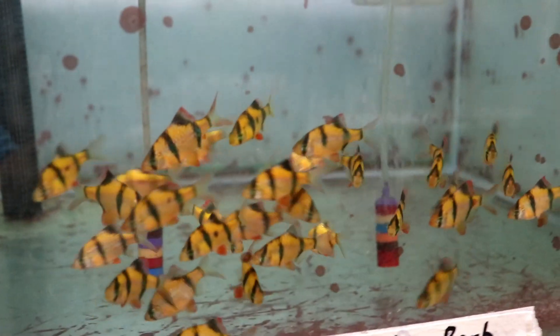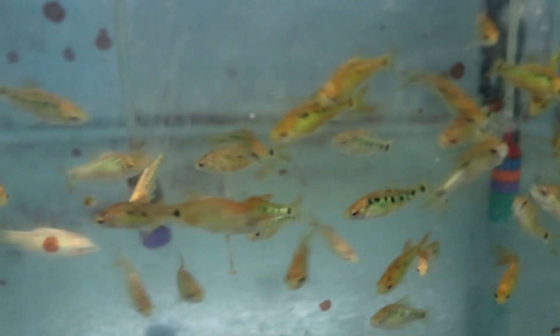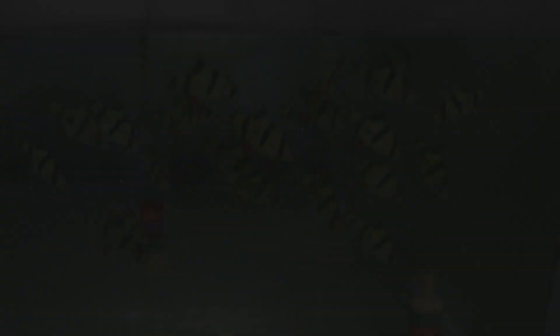We're back to the glow stuff again. Here's some orange glow tigers, here's some regular gold barbs, here's some smaller cherry barbs — some of them don't quite have that striking color yet. Here's some green glow barbs. The barbs don't get quite as much color on the glows — more of a faint green.